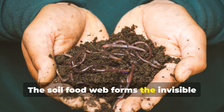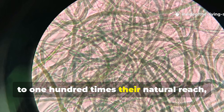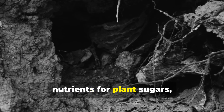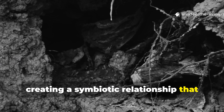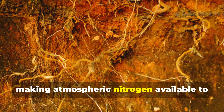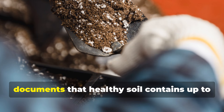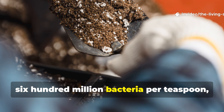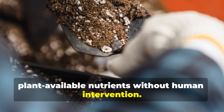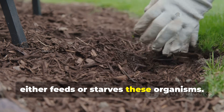The soil food web forms the invisible engine powering your food forest. Mycorrhizal fungi extend root systems up to 100 times their natural reach, accessing nutrients and water far beyond plant capability. These fungal networks trade soil nutrients for plant sugars, creating a symbiotic relationship that eliminates fertilizer dependence. Bacterial populations cycle nitrogen, making atmospheric nitrogen available to plants through decomposition processes. Research from the Soil Biology Primer documents that healthy soil contains up to 600 million bacteria per teaspoon, processing organic matter into plant-available nutrients without human intervention. Building this biological foundation requires understanding that every action either feeds or starves these organisms.